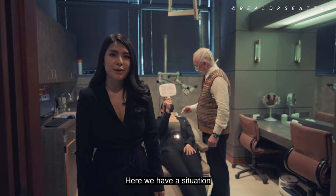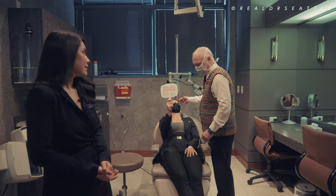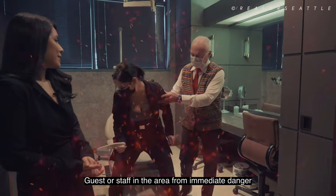Here we have a situation where we have discovered a fire. We have Dr. Allegra treating his patient, and he discovers a fire in the clinic. First, rescue and remove patients, guests, or staff in the area from immediate danger.